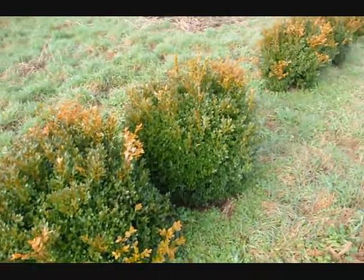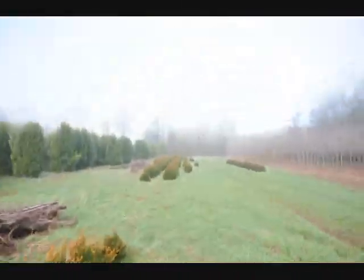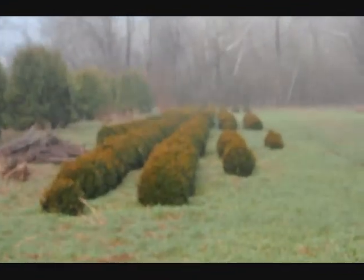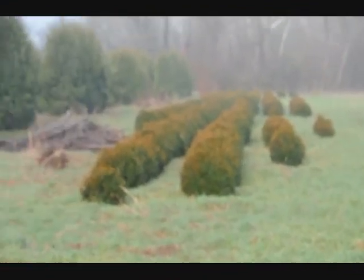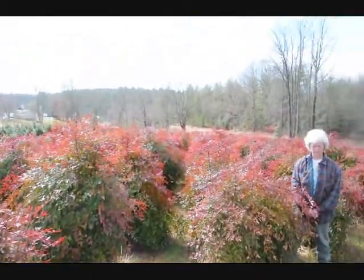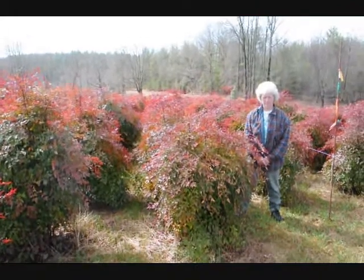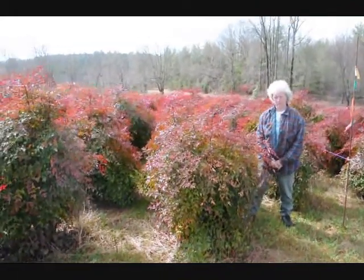These are green velvet boxwoods, about 36 inches tall. You can see down there we have quite a few more of them. Give us a call at 215-651-8329. We have plenty of them here. A real nice evergreen that only gets to be about five to six feet — these are nice heavy plants.